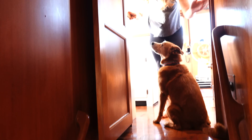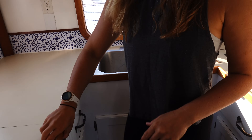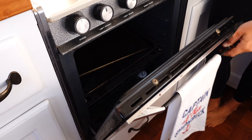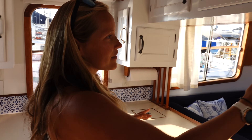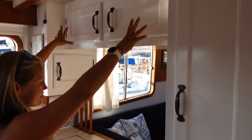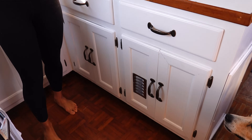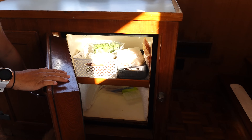Now we'll come back up top and show you the galley, or in house terms, the kitchen. Nice double sink, we have a four-burner stove and oven that runs off propane. Lots of storage in the galley here everywhere you look — pantry, plates, bowls, cups, silverware. Very nice space; you're nice and secure, especially if it's rough out. And right behind you we actually have our freezer and refrigerator.